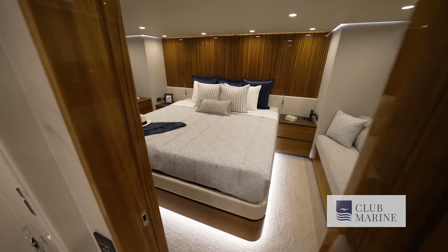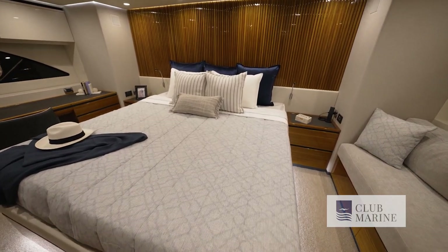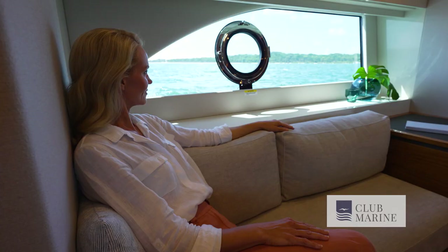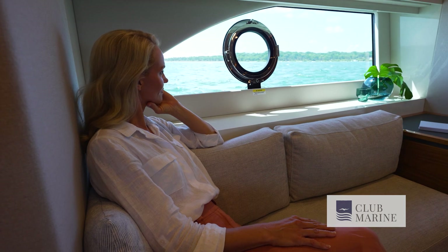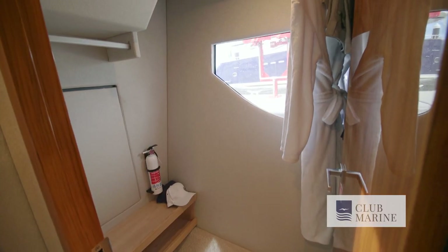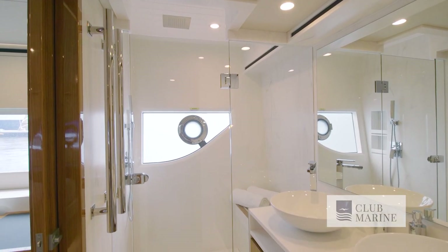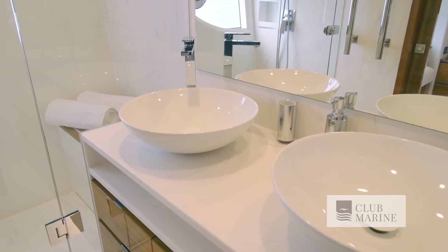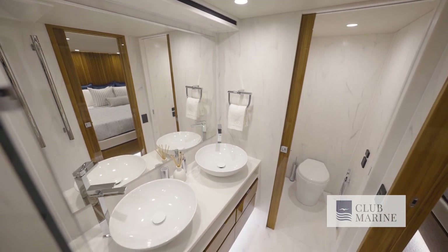You have a king-size bed that can electrically adjust into different posture positions. It occupies the full six-metre beam, so you have hull windows either side. Naturally it's air-conditioned, and you can open the port-side windows if you want flow-through ventilation. It also has a walk-in robe, and the ensuite is to port, featuring an extended vanity with his-and-her sinks, a walk-in shower, and a toilet compartment with its own sliding door for privacy.